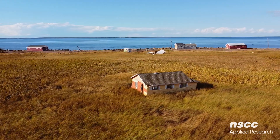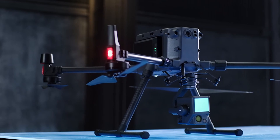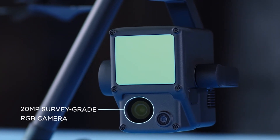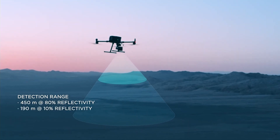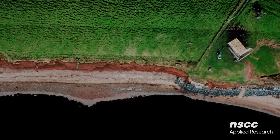In the past, it was difficult to accurately measure the extent of coastal erosion. However, thanks to recent advances in survey technology, we now use LIDAR to map the surface of the Earth with high precision. LIDAR works by emitting thousands of laser pulses per second and measuring the time it takes for them to reflect back. By analyzing the returns, we create a detailed 3D map of the shoreline.